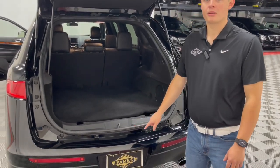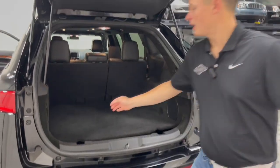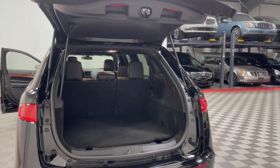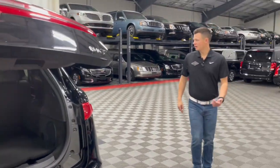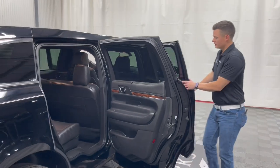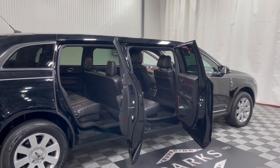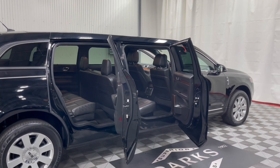This vehicle also has a backup camera, backup sensors, and lane assist — all built into the Lincoln chassis. Coming around this side, you can see the inside of the cabin itself. Plenty of room, especially with that extended height being built on a crossover chassis of the MKT platform.